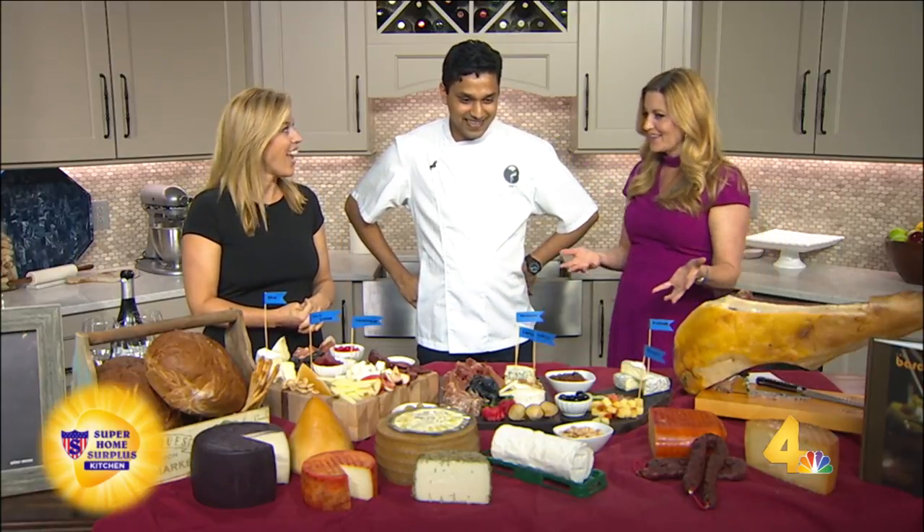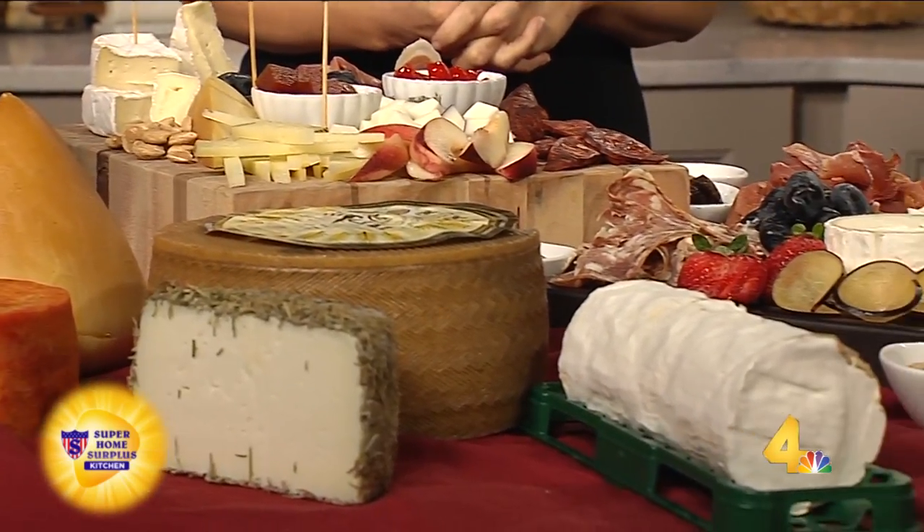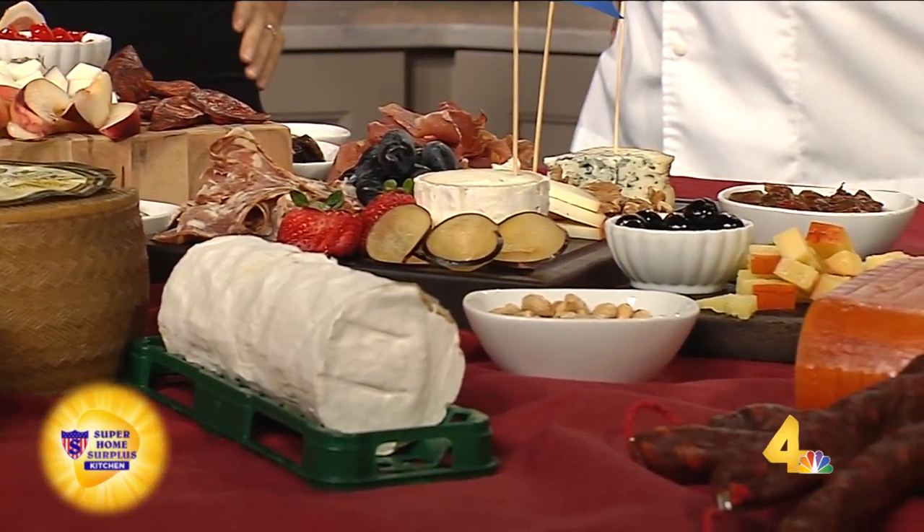Look at that spread. Is this something that you could do when you go into Barcelona? All these cheeses that we have here — we have them on our menu, and these are some of the most incredible Spanish cheeses.